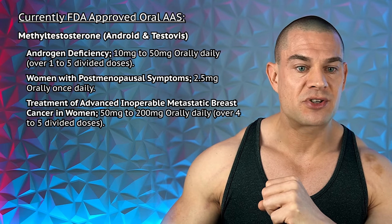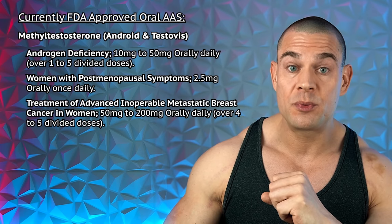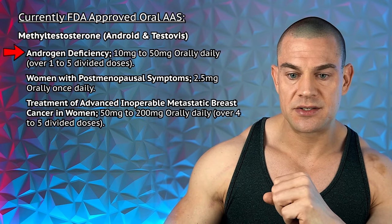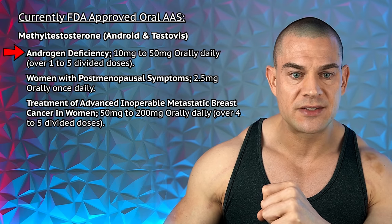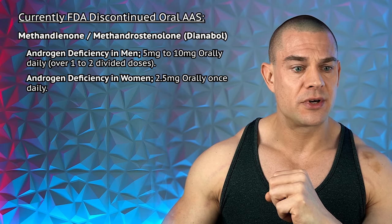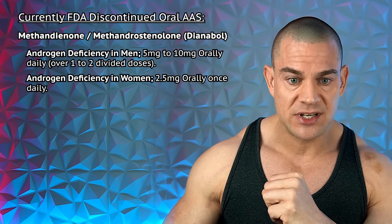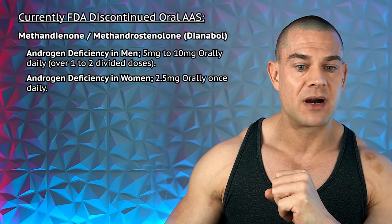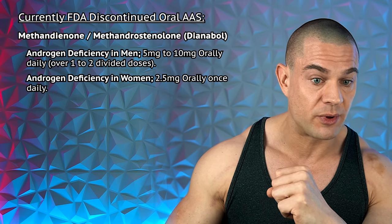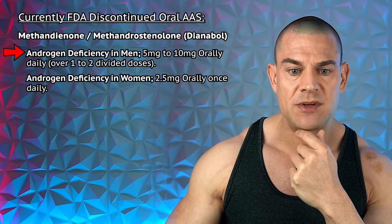Android — methyl testosterone — prescribed for androgen deficiency and primary hypogonadism at 10 to 50 milligrams daily. Women with post-menopausal symptoms: 2.5 milligrams daily. For advanced inoperable metastatic breast cancer in women: 50 to 200 milligrams daily. Let's stick with androgen deficiency and go with 10 to 50 milligrams pre-workout, or 25 milligrams morning and evening on rest days. Dianabol — discontinued in the US but still available in Thailand — was prescribed for androgen deficiency at 5 to 10 milligrams daily for men and 2.5 milligrams for women. Both Dianabol and methyl testosterone yield methyl estradiol.